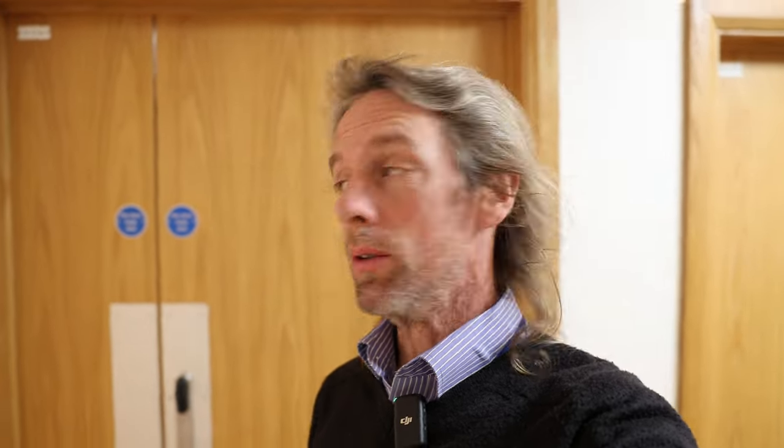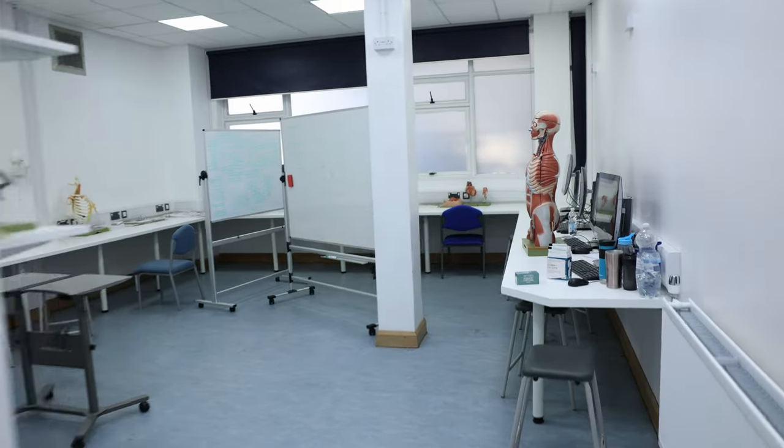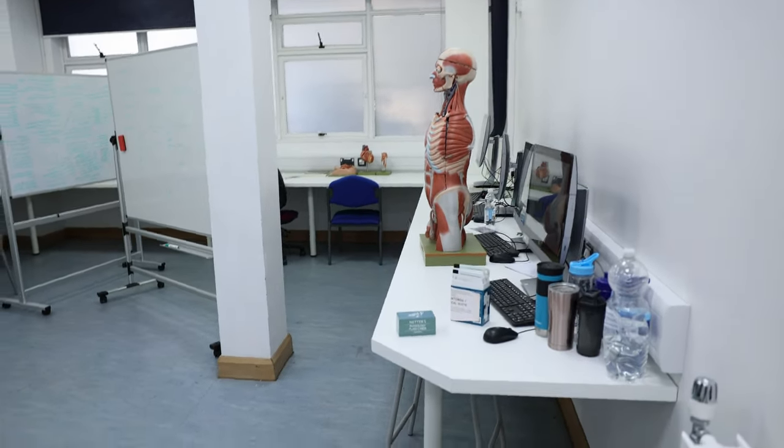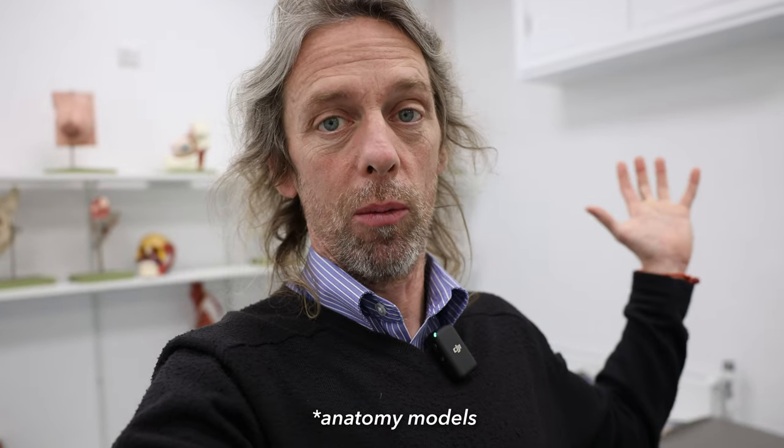This room here is the student study space. I wanted to call it the anatomy study space but they wouldn't let me use the abbreviation. You can tell by the bottles this is a non-lab space. We've got computers, models, whiteboards, space, heating and light, textbooks and bits and bobs. You may take anatomy materials from the main anatomy lab and bring them in here - please put them back at the end of your studies.